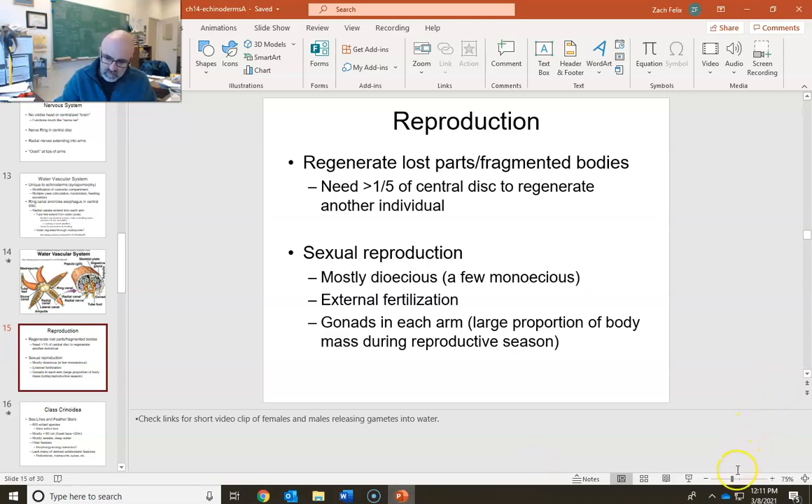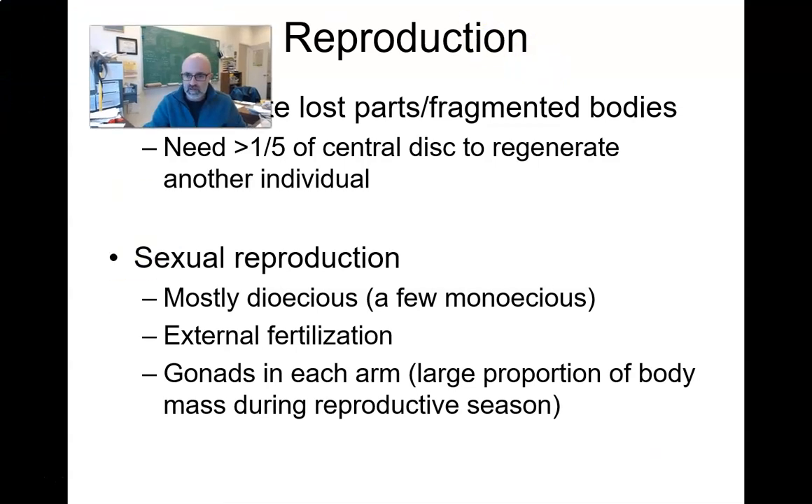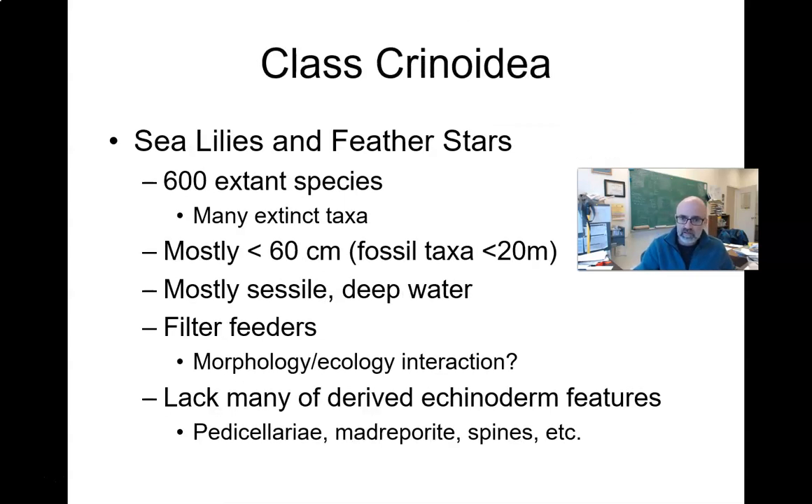The tube feet are used for moving around, and they can also use them to get into a bivalve and overcome the pressure from the adductor muscles — they evert their stomach into the bivalve, excrete enzymes, digest the tissue, and slurp it back up. They're very successful: there aren't that many species but you can see in those habitats there are lots and lots of starfish.